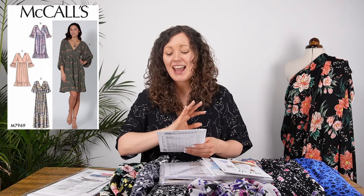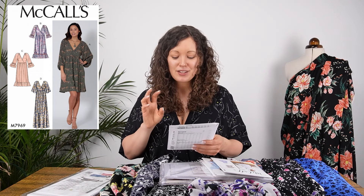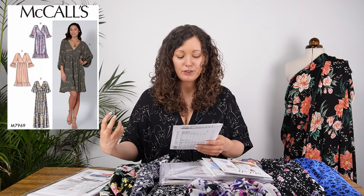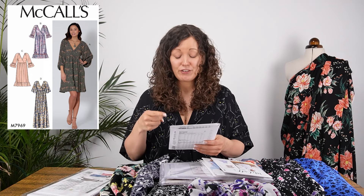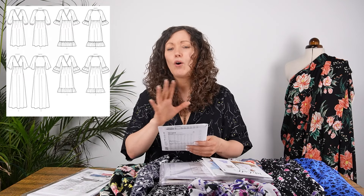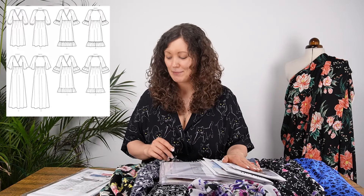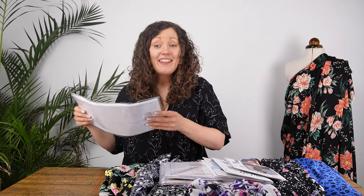Another really popular McCall's pattern is the 7969 iconic dress. Any of the options on this pattern would be gorgeous — the frills, the full sleeve on version A, the flutter sleeves of version D, the fullness of the gathers in the skirt. Whichever option you chose from that pattern would work beautifully in these fabrics.